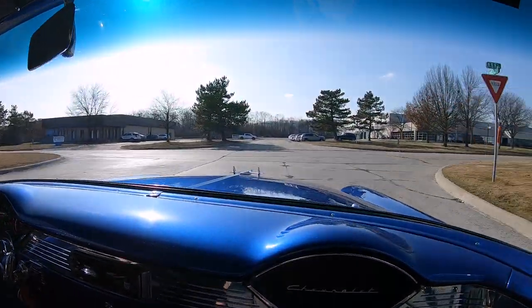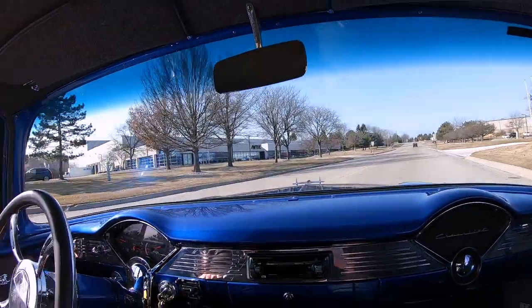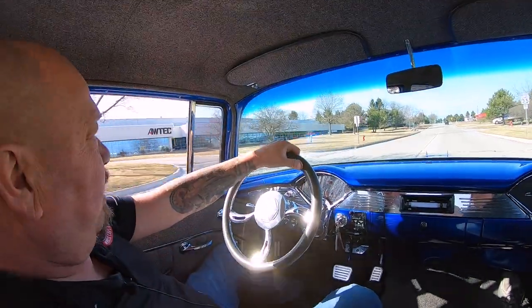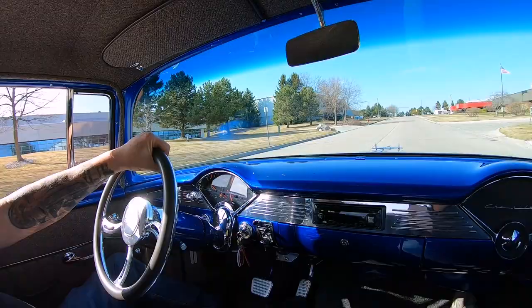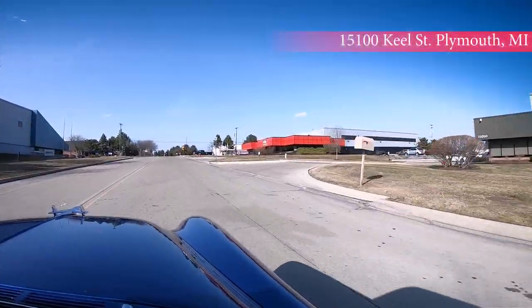Now we're about to do something that nobody does to every one of their cars in inventory. Only at Vanguard does every car go in the air — you get to see the bottom side of every car. So stick with us; we're about to put this baby in the air right now.